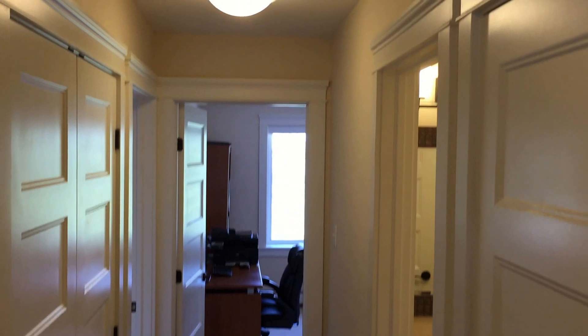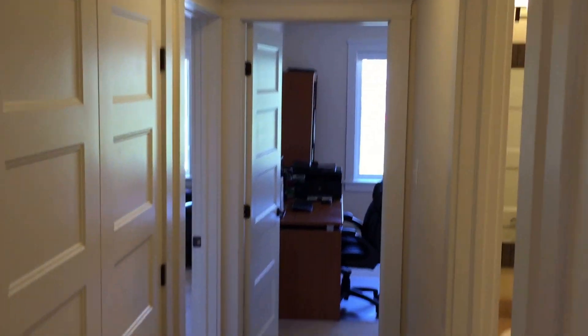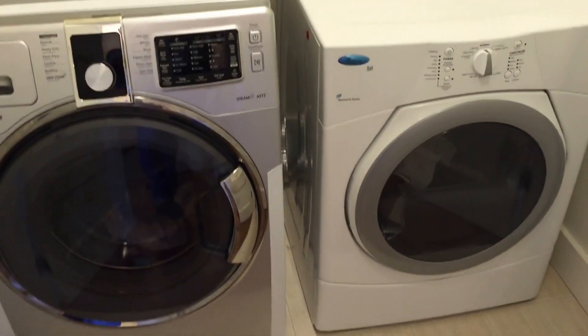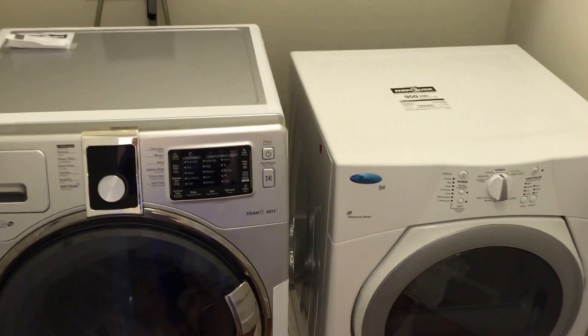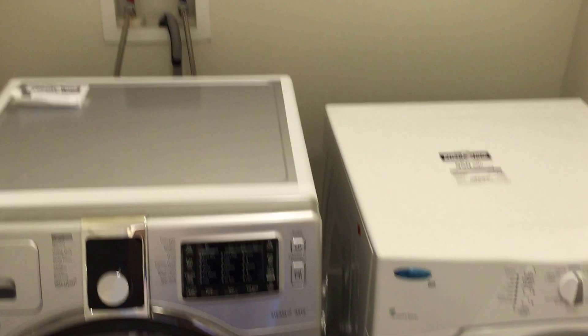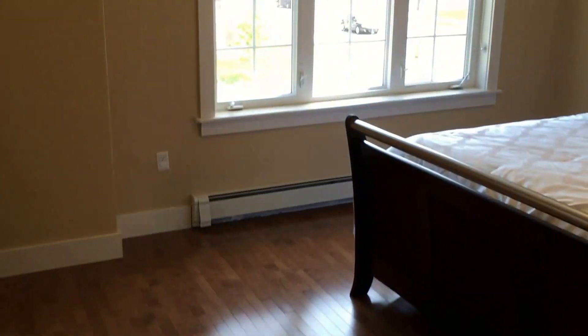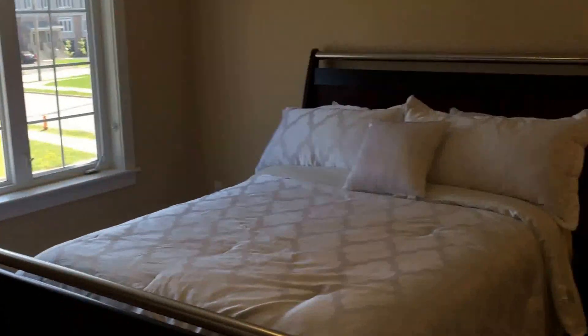Now we're on the bedroom floor. The trim is upgraded — Boston headers and great doors. This is the laundry closet with washer and dryer included, and there's also a natural gas hookup there if one wanted to get a natural gas dryer. Some storage above for your soap and fabric softener. Going left to the front of the home, this is the master bedroom, which is a great size.